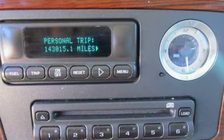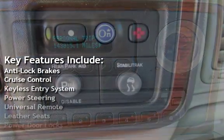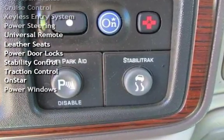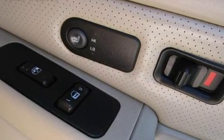Key features include anti-lock brakes, cruise control, keyless entry, power steering, universal remote, leather seats, power door locks, stability control, traction control, OnStar, and power windows.